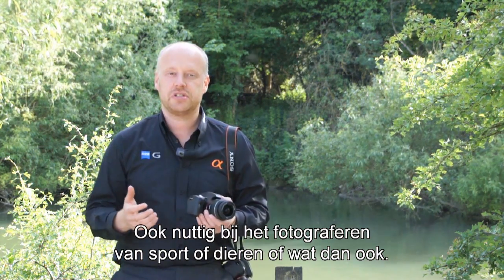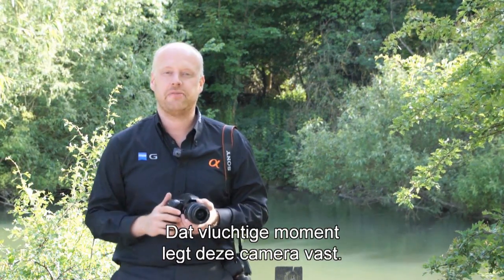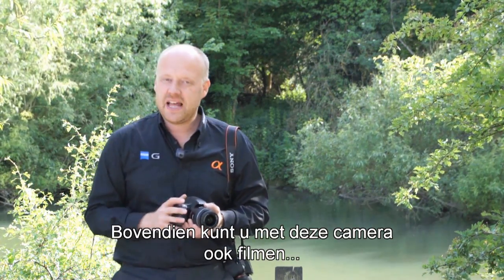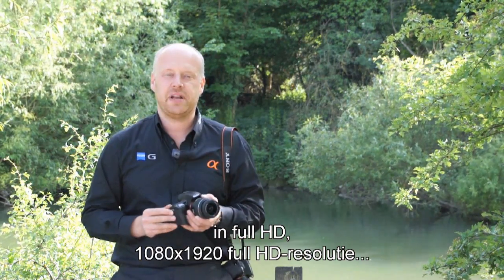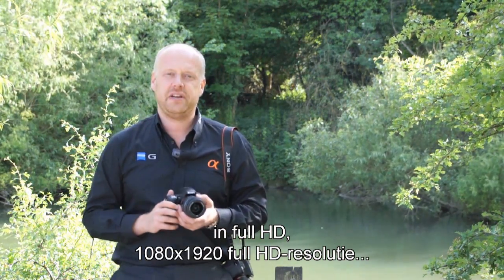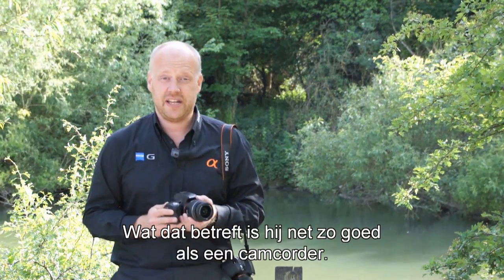It's just as useful if you're shooting sports, wildlife, or whatever — any fleeting moments this camera will capture. Better than that, this camera can record video as well, in full HD 1080 by 1920 resolution in AVCHD format, so it's as good as a camcorder in that respect.